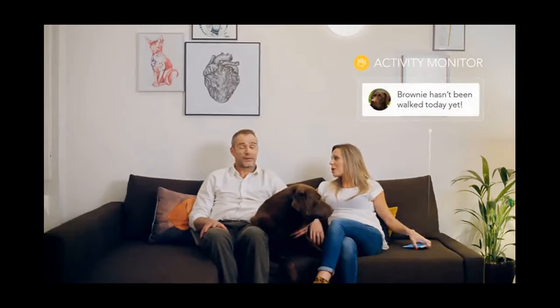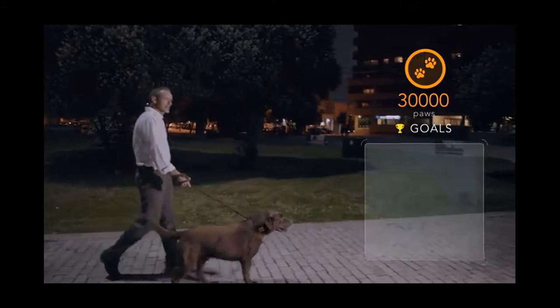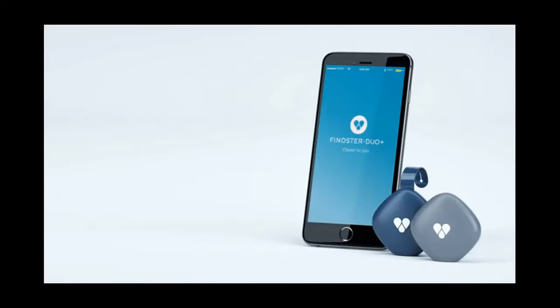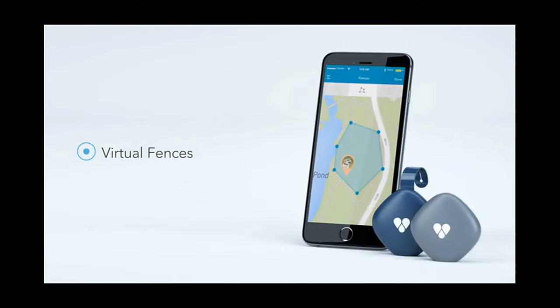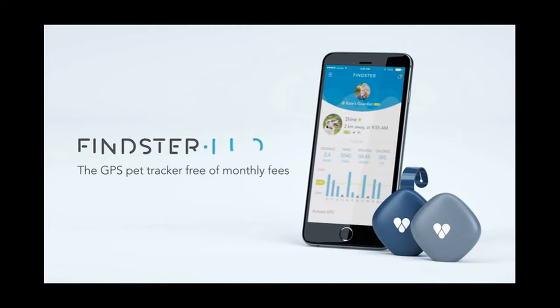Findster Duo Plus is the only GPS pet tracker to allow true real-time tracking, but it goes beyond that. It also tracks your best friend's all-day activity, providing you with key data to make sure their needs are always attended to. Connect yourself to the ones you love with Findster Duo Plus.